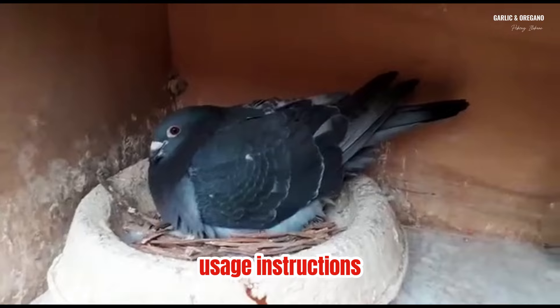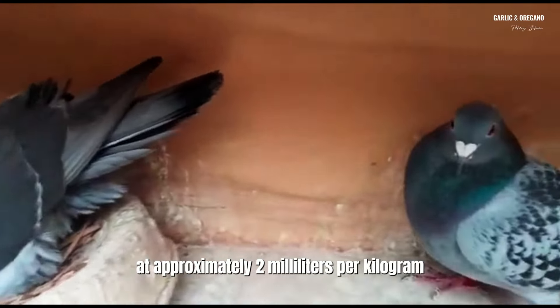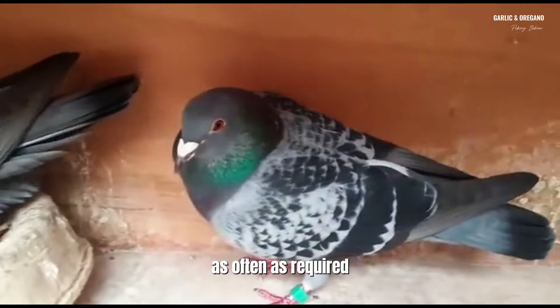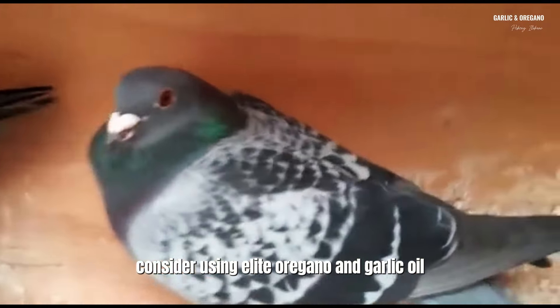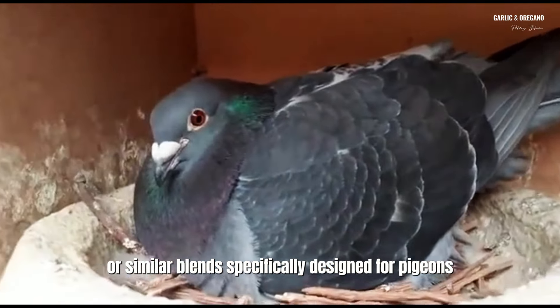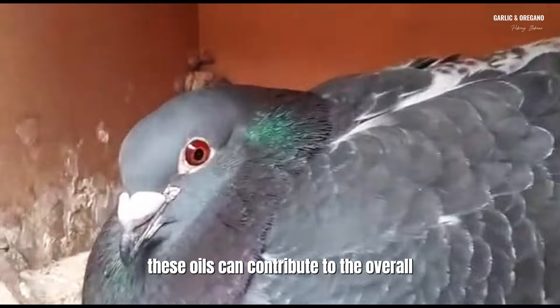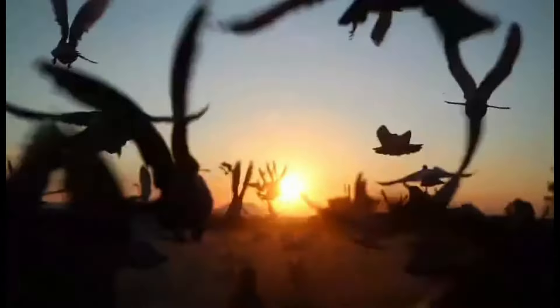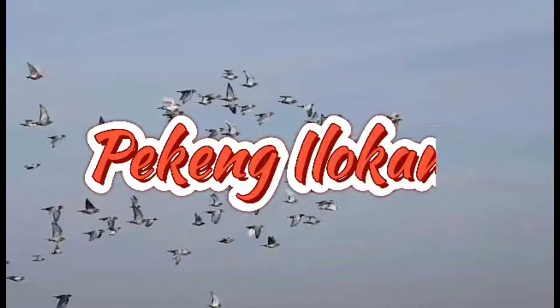Usage instructions: Add approximately 2 milliliters per kilogram (about 2 pounds) of pigeon feed as often as required. Consider using elite oregano and garlic oil or similar blends specifically designed for pigeons. These oils can contribute to the overall well-being of your feathered friends. Thank you for watching. Until next time.